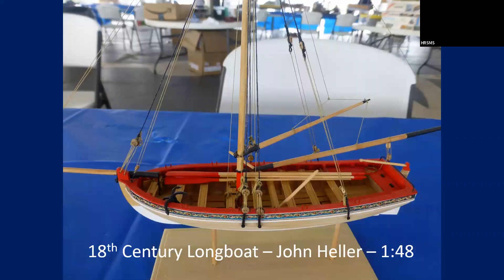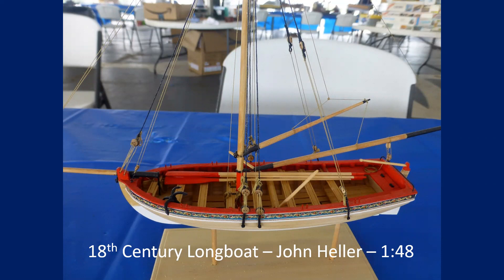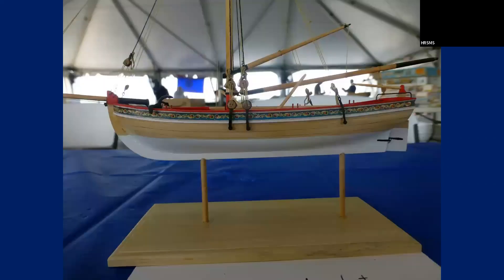This is a little 18th century longboat by John. We have a couple of these in our modeling booth, but I think this guy did a really nice job on that. That was his first model — he really did a nice job. From one end to the other, counting the bowsprit, it's probably nine inches long.